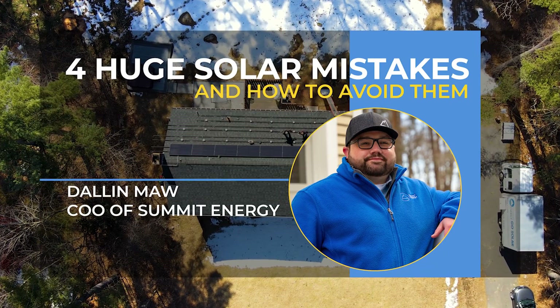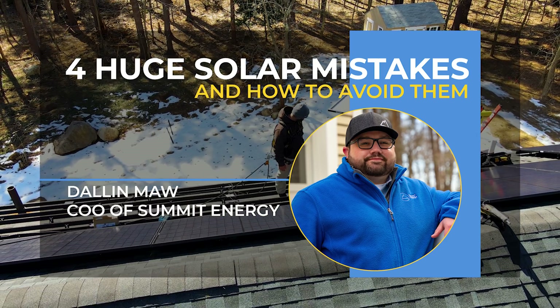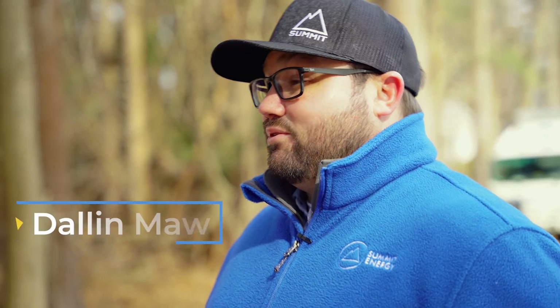Going solar is a huge decision and I've seen so many people make huge mistakes when getting their solar system installed. Hi, I'm Dallin Ma with Summit Energy.